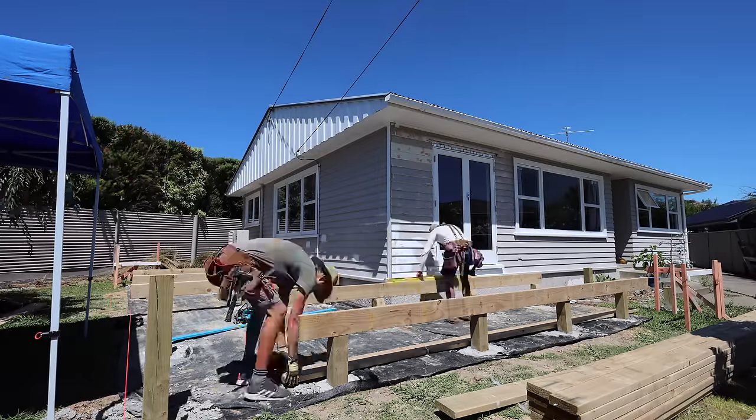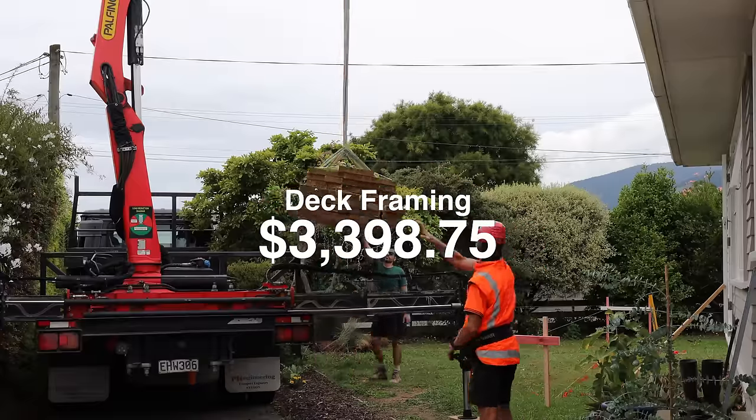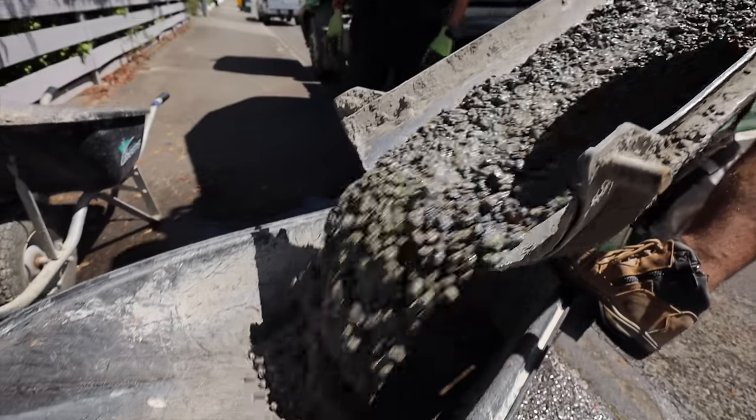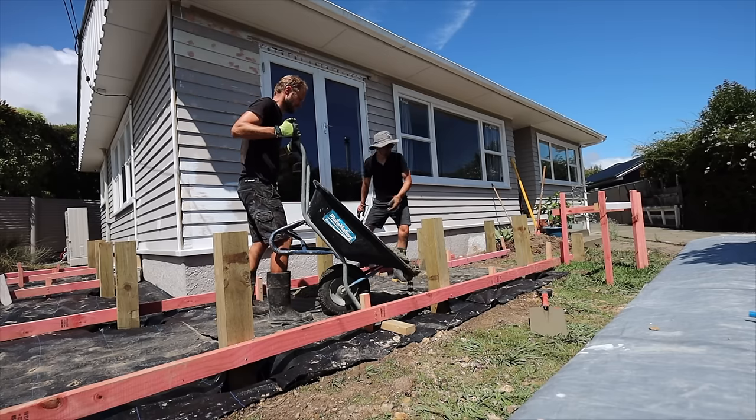The framing for the deck — the joists, bearers, posts — all of that came to a total of $3,398.75. We also have the concrete that supports all the posts, which arrived on a truck and we had to bring in with a wheelbarrow, and that was $650.